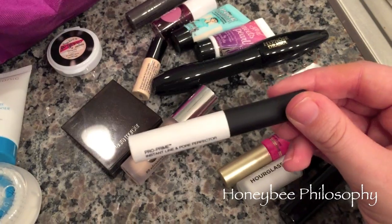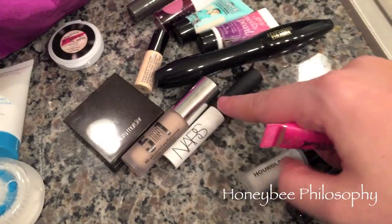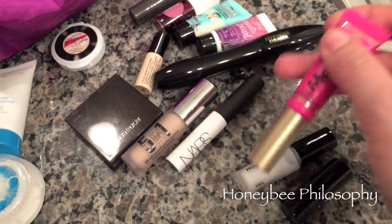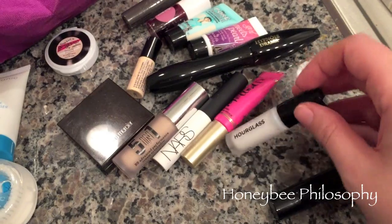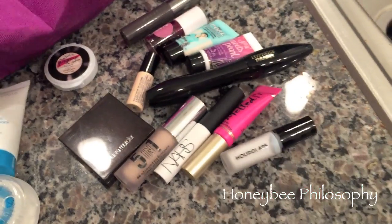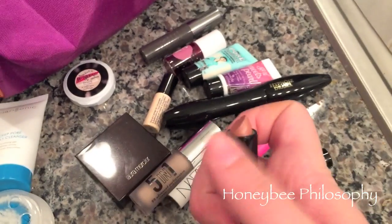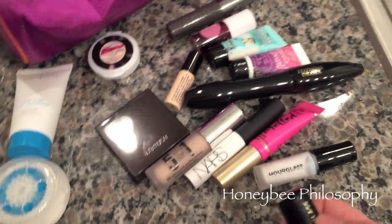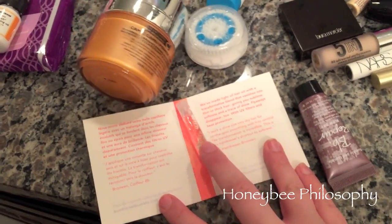I also got a NARS eye primer Pro Prime which I absolutely love — very happy to get that mini size. A mini Two Faced Melted lip in Melted Fuchsia, a deluxe sample of the Hourglass Mineral Veil which I love, and then a mini Hourglass Femme Rouge lipstick in the shade Grace — just a little mini nude lipstick.